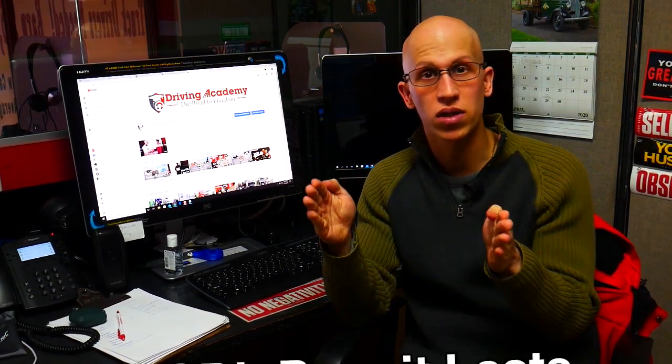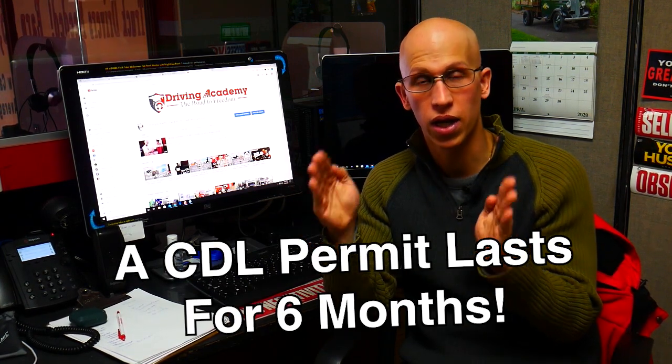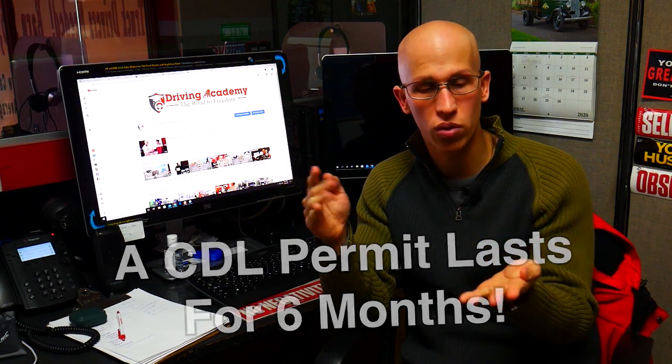When you get a CDL permit for the first time, you're going to have six months to be able to use that. They give you that six-month time period, and in that time period you should be doing a few things — you should be able to pass all the written tests that you need, plus pass the road test.